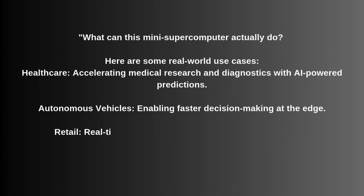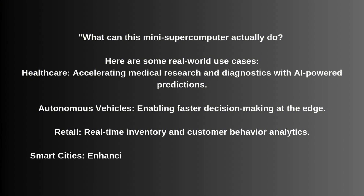Number 3: Retail — real-time inventory and customer behavioral analytics. Number 4: Smart cities — enhancing surveillance and traffic management systems.